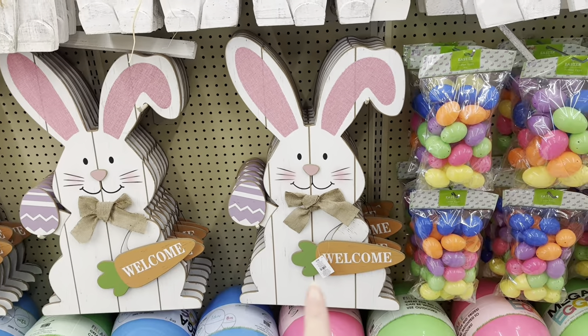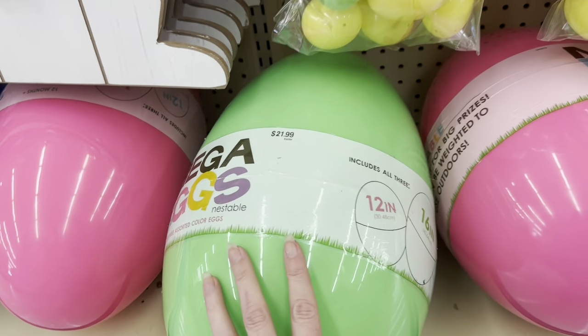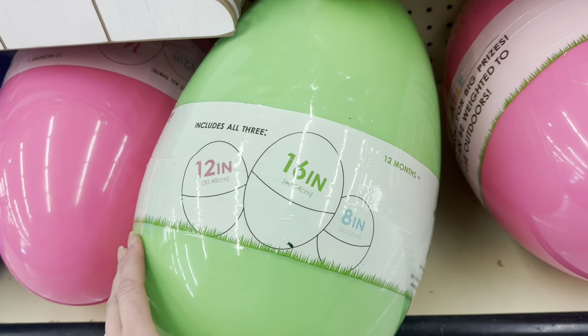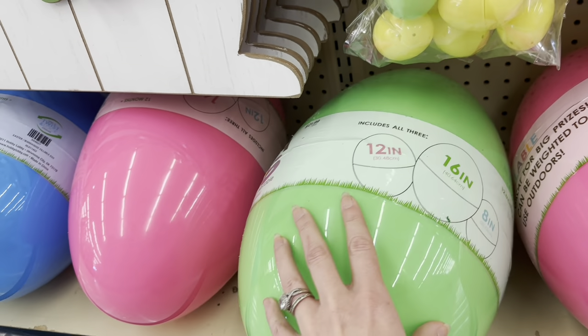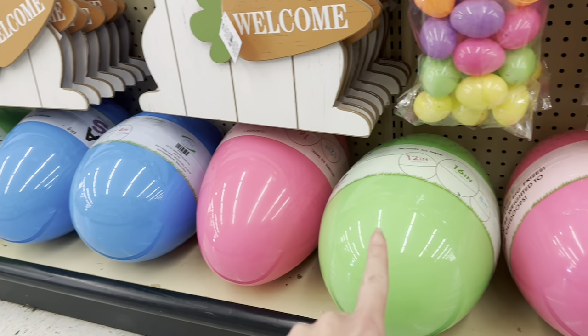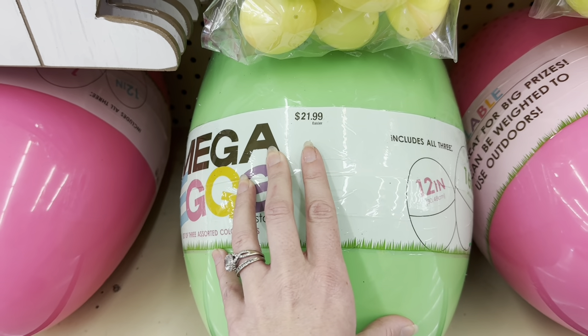That would be so cute on your front porch. See these big, beautiful eggs? You actually get three — they're inside of each other. You get the outer 16-inch, a 12-inch, and an 8-inch. This is $21.99, so that'd be like $13.